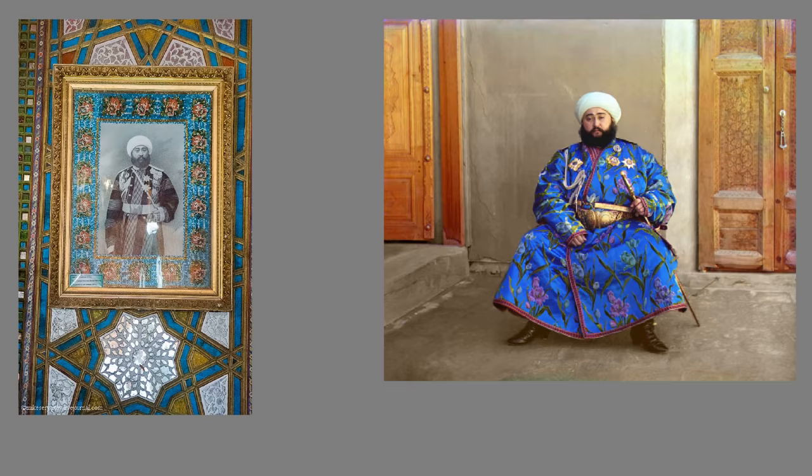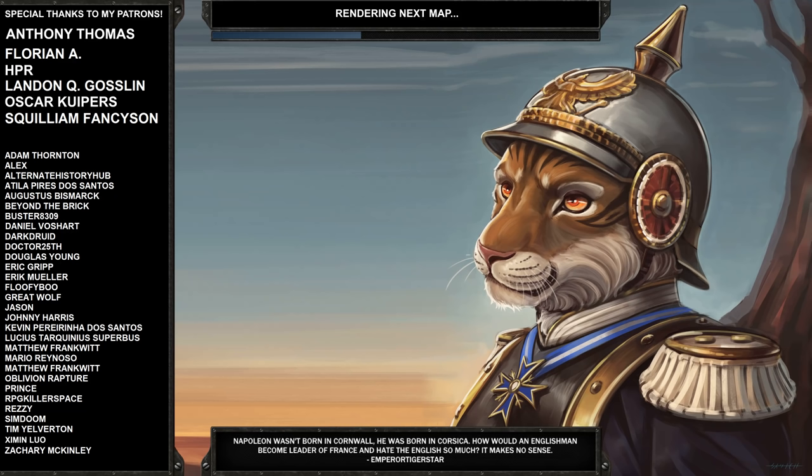In the meantime, I'm Emperor Tigerstar, I'll see you guys next time. I hope you enjoyed the video, and thanks once again to NordVPN for sponsoring this video.